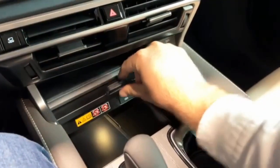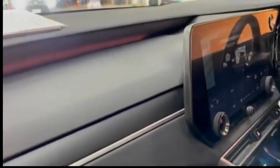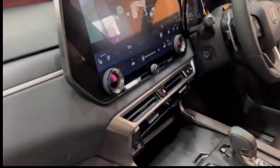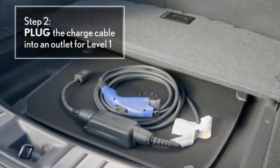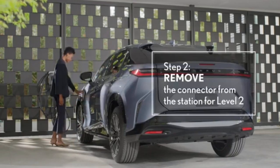The 2024 Lexus RX 350 F Sport 3 enhances the F Sport 2 grade with a 21-speaker Mark Levinson surround sound audio system, triple-beam headlamps with adaptive high-beam system, panoramic view monitor, power back door with kick sensor, digital rear-view mirror, advanced park system, traffic jam assist, lane change assist, and front cross-traffic alert.